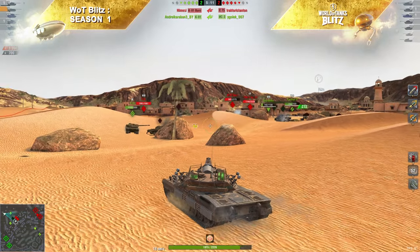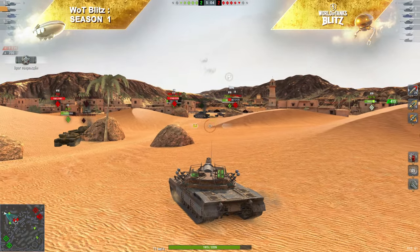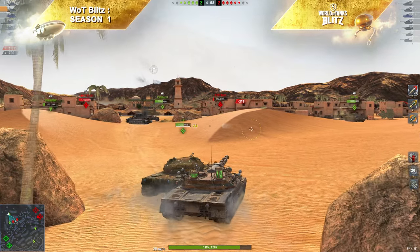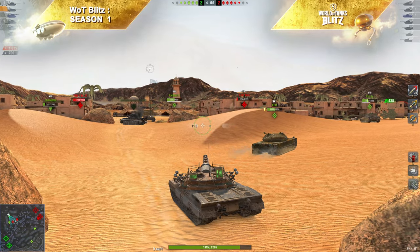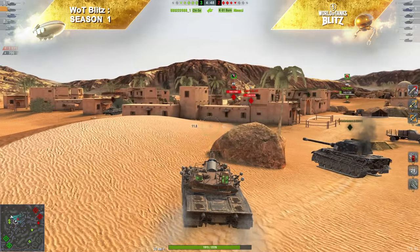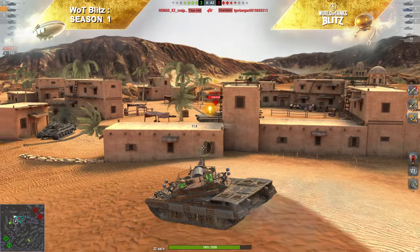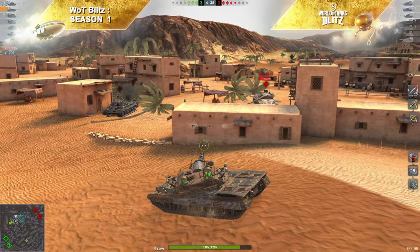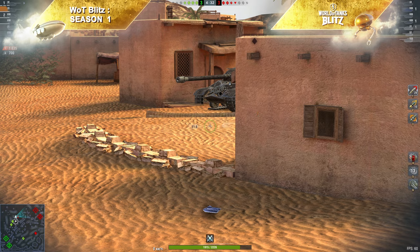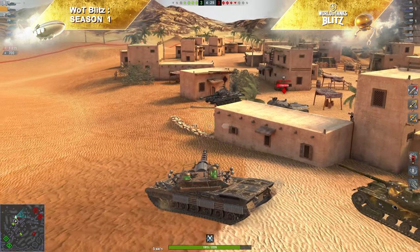Что касается сведения: в характеристиках было указано 4,3 с оборудованием и амуницией, но в бою это практически не ощущается — вполне приемлемая и комфортная цифра. Порой хотелось бы, чтобы сводился быстрее, но при 460 единицах альфы в чём-то машина всё-таки должна проседать. Разброс в принципе комфортный, но без полного сведения довольно часто снаряды уходят куда-нибудь не туда. Поэтому возвращаемся: сохраняйте спокойствие, никуда не торопитесь, находитесь рядом с союзниками, работайте вместе с ними.